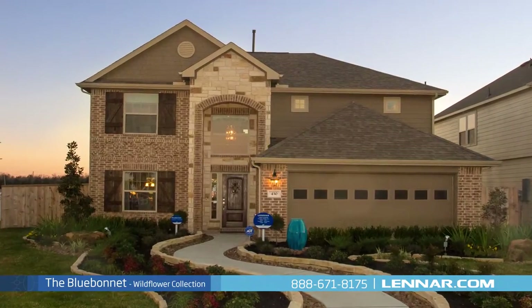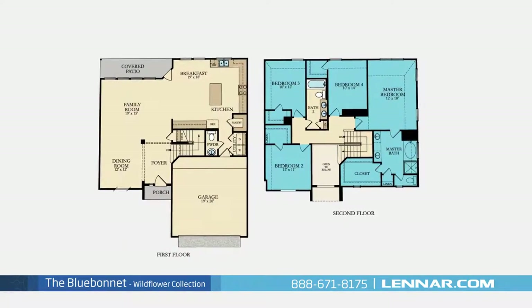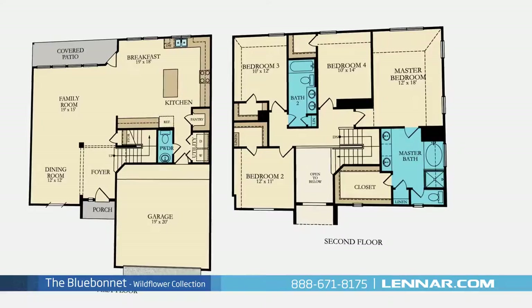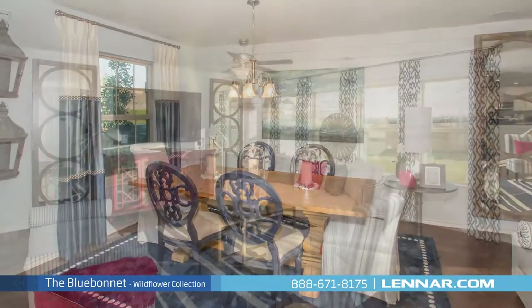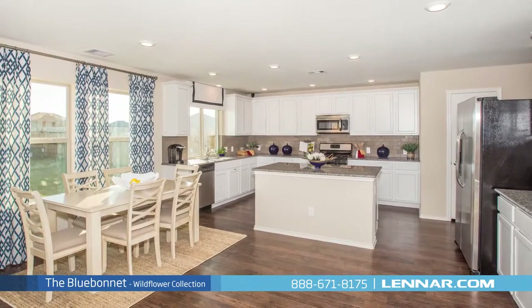Welcome to the Blue Bonnet model. This beautiful two-story home includes four spacious bedrooms, all located on the second floor, two full bathrooms and one powder room, an elegant dining room, a generous family room, and a large open kitchen with a granite center island.